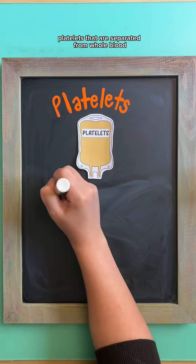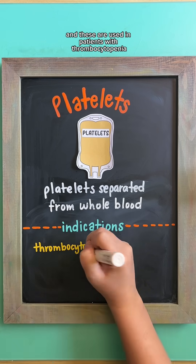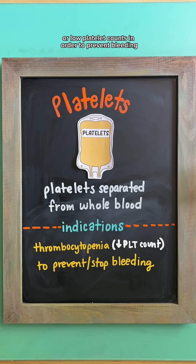Platelets are exactly as they sound — platelets that are separated from whole blood — and these are used in patients with thrombocytopenia, or low platelet counts, in order to prevent bleeding.